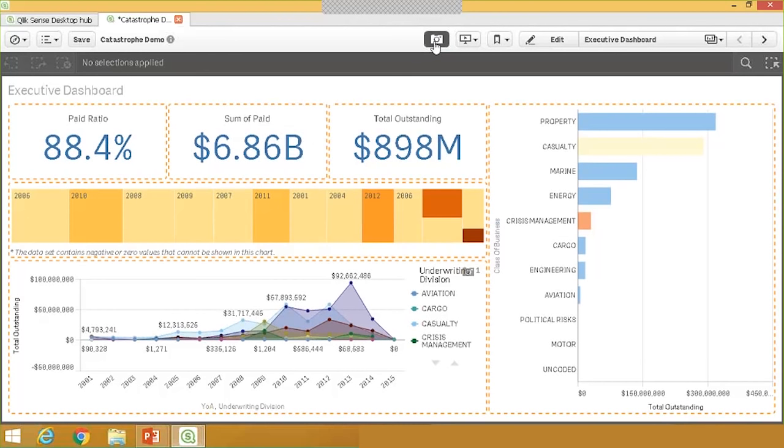Depending on your security profile and where the dashboard is being shared, you may or may not have the ability to keep these changes and apply them for other users. In this case, I'm going to keep them. I like this new view of the visualization, so I'm going to take a snapshot of it by clicking the camera icon and clicking the chart. It saves the snapshot, and we'll return to the snapshot library in a little bit.